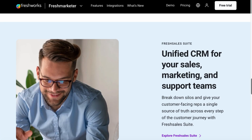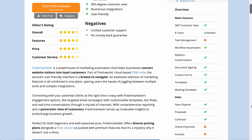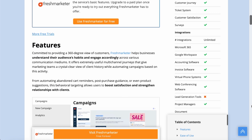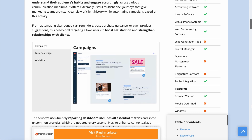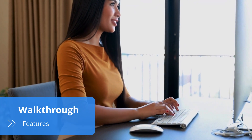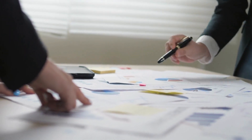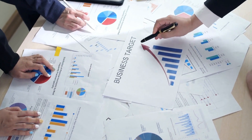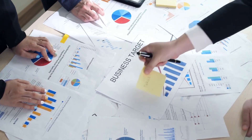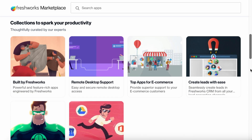Before we jump in, be sure to check out our full written review at bestreviews.net for all the latest promotions and updated prices. Freshmarketer's strong focus on marketing automation is designed to help businesses enhance their relationships with customers. To begin using the CRM solution, it's necessary to first sign up for an account and provide basic company information such as industry type and website URL. Next, marketing teams should integrate their company's website into the platform.